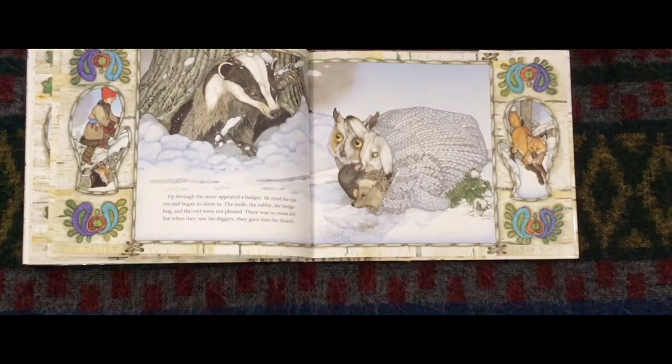Up through the snow appeared a badger. The badger eyed the mitten and began to climb in. The mole, the rabbit, the hedgehog, and the owl were not pleased. There was no room left. But when they saw the badger's diggers, they gave the badger the thumb.